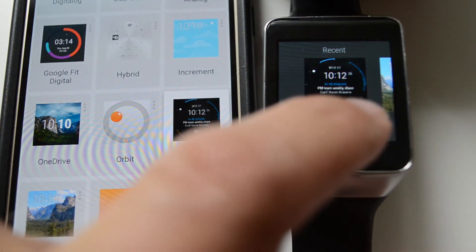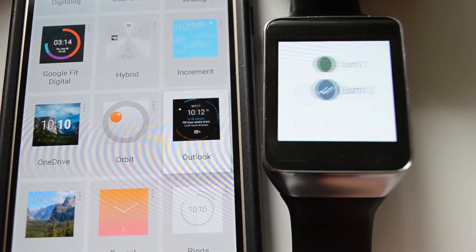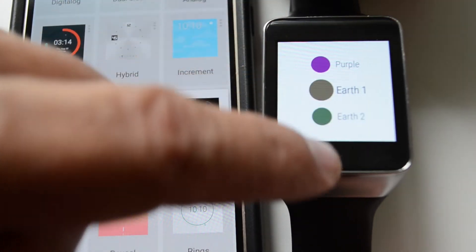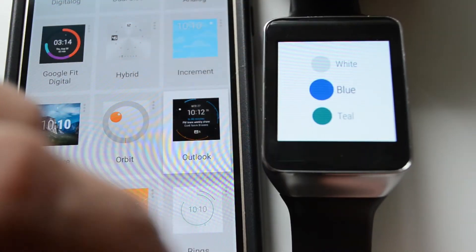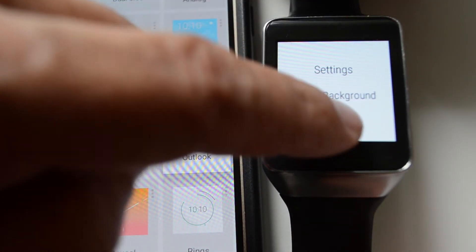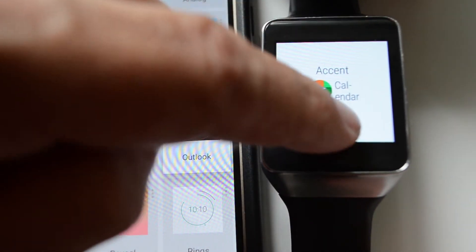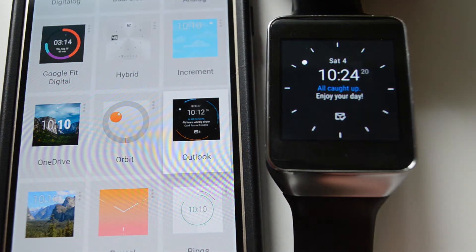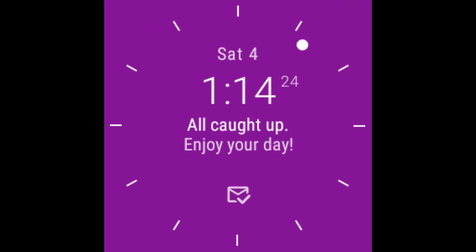The watch face has a settings option which allows you to change the color of the watch face as well as the accent text. There are 12 background colors to choose from. You can choose to use the Outlook calendar colors or choose a different color. Here are the different watch face background colors to choose from.